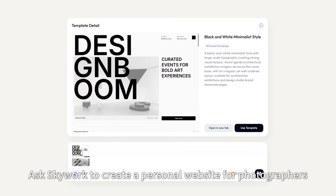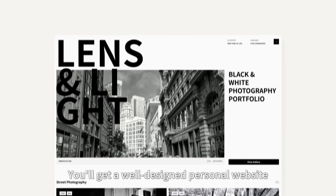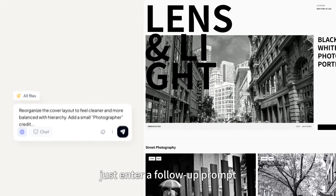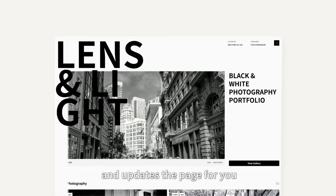Let's try another task. Ask SkyWork to create a personal website for photographers. You'll get a well-designed personal website. If it's not perfect, just enter a follow-up prompt. SkyWork understands what you need and updates the page for you.